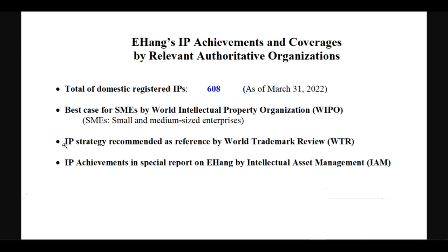World Trademark Review, an international authoritative intellectual property media, issued a document stating that Ehang's brand protection strategy has reference value and can provide useful experience for other innovative enterprises. The world's top patent professional magazine, Intellectual Asset Management, also recently paid attention to Ehang's outstanding achievements in intellectual property protection and made a special report on Ehang.